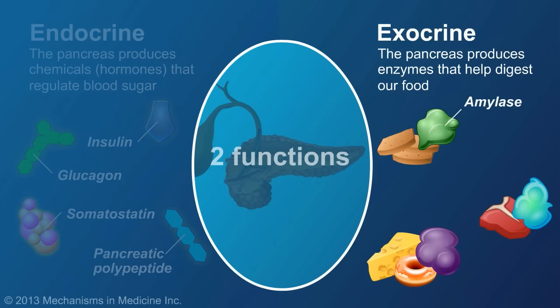Pancreatic amylase breaks down carbohydrates, or starches, into glucose. Proteases break down protein into amino acids. And lipases break down fats.